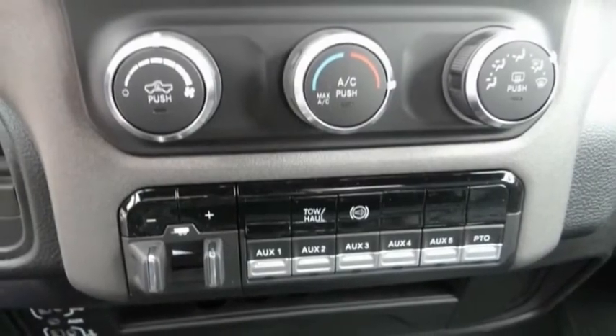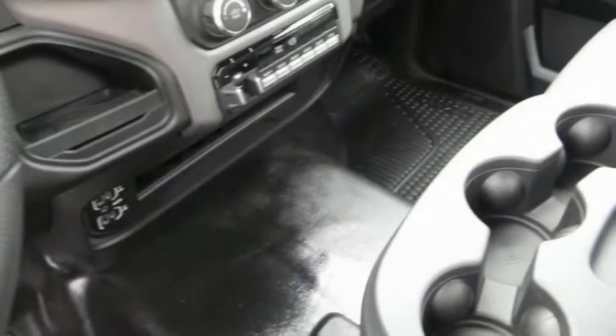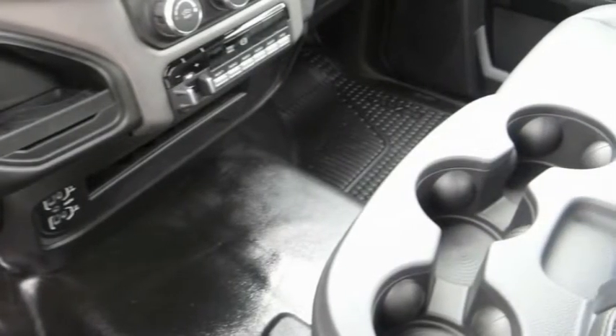Here are some of this vehicle's great options: electronic stability control, traction control, speed control, four wheel disc brakes, and a front license plate bracket.